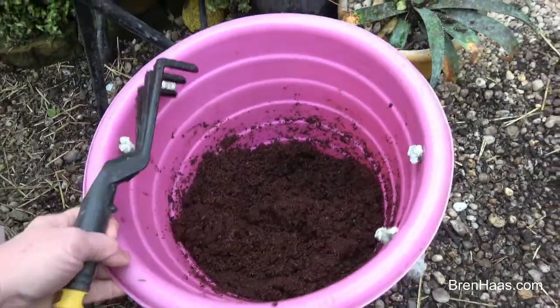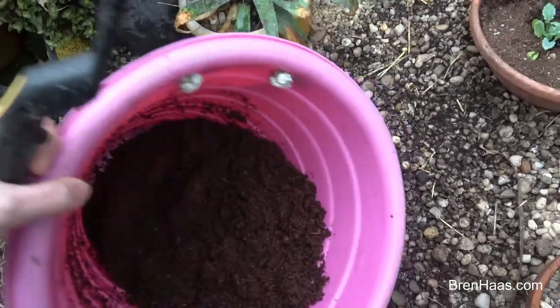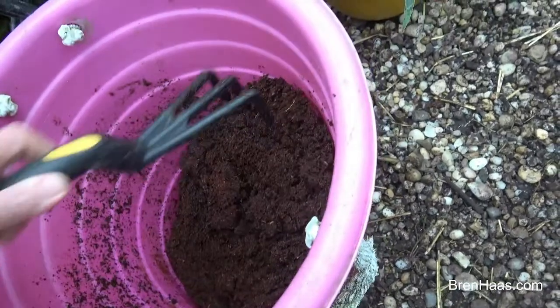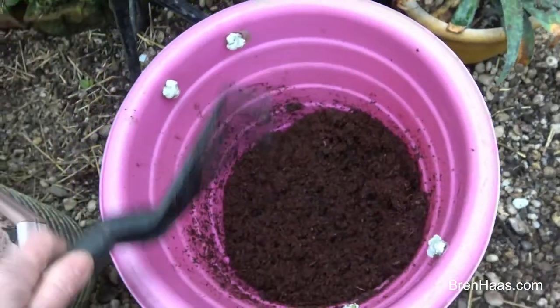That's how easy it was. Look how much is in that one pack. I could probably add a little bit more water to it for it to expand even more, but this is going to be perfect. So I'm going to pull that out.